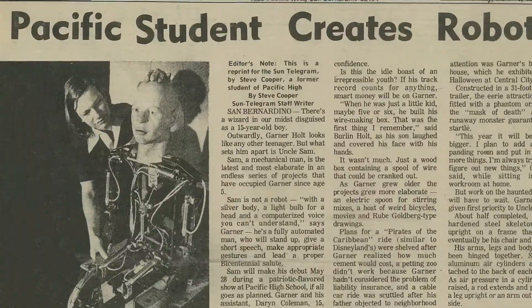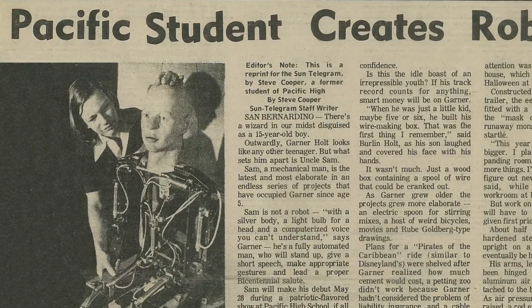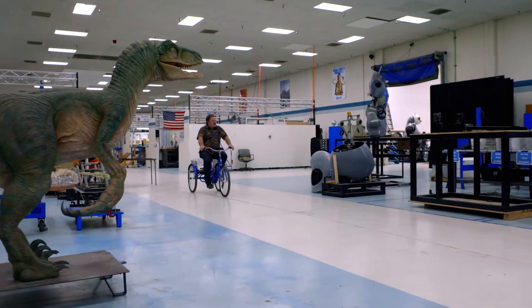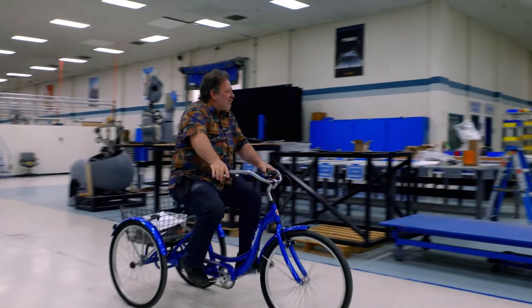Looking back, Garner attributes so much of his success to teachers who allowed him the freedom and flexibility to learn in the ways that he learned best, and in the direction that his imagination and creativity was leading him.